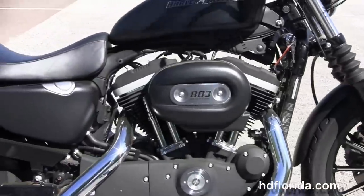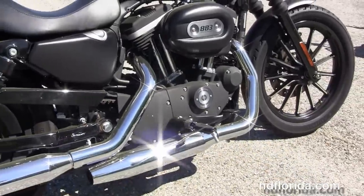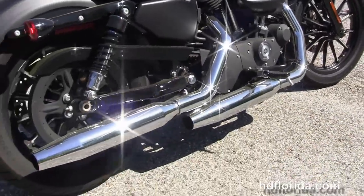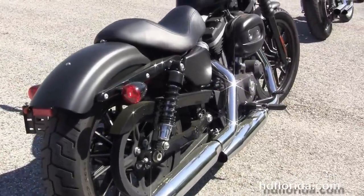We move back to the rubber-mounted, air-cooled 883cc Evolution V-twin engine with 5-speed transmission, mid controls, and the chrome staggered exhaust. The Slam rear suspension with the fully adjustable rear shocks.